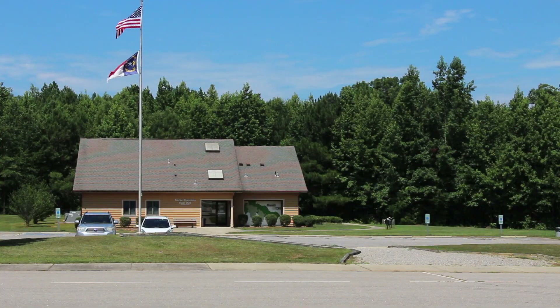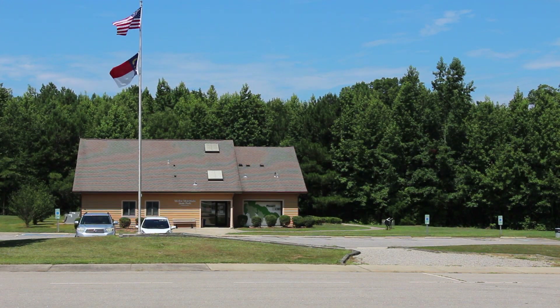Once we drove up here, the first place we saw was the Medoc Mountain State Park Visitor Center. I pulled in, walked in, talked to the people at the desk, and I have to say they were very friendly. They greeted me and were wonderful to work with.